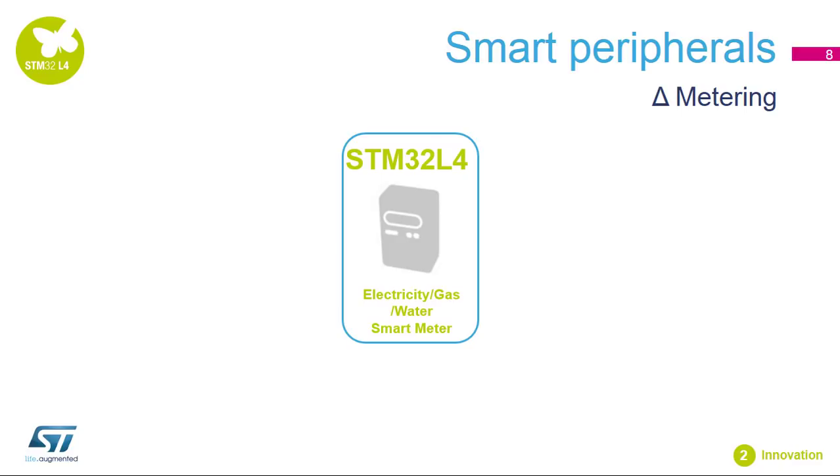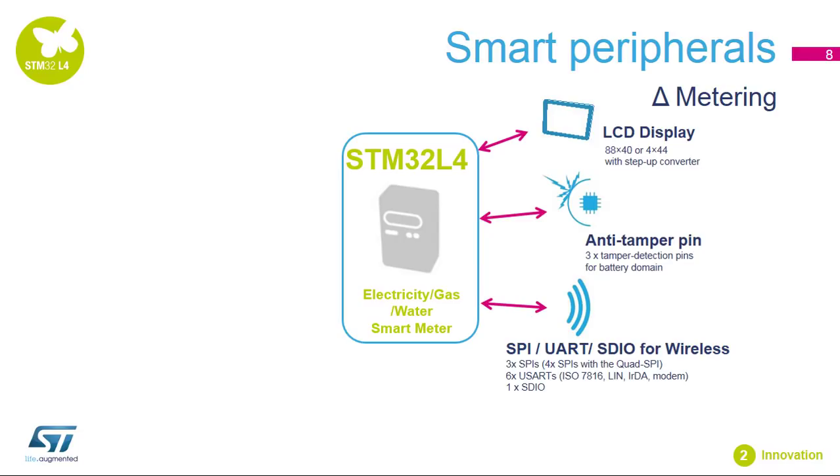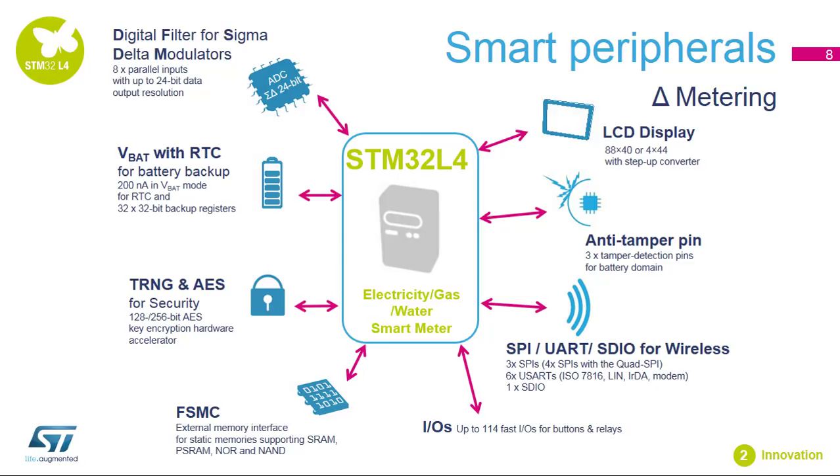STM32L4 microcontrollers implement many innovative smart peripherals. To illustrate this, let's look at three application examples. The first one is metering. It is a very good fit thanks to the segment LCD controller, the three tamper pins, communication interfaces for connecting wireless devices, a lot of IOs, a parallel interface for connecting external memory, hardware crypto, and a true random number generator for security, VBAT with RTC for battery backup, and the possibility to connect an external Sigma Delta modulator with the DF-SDM.